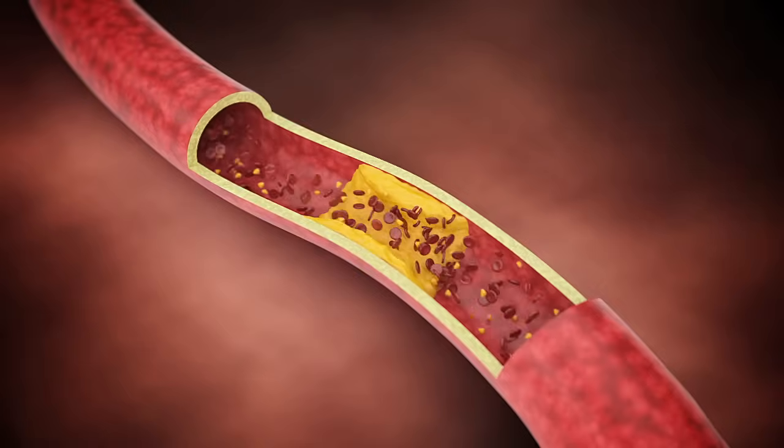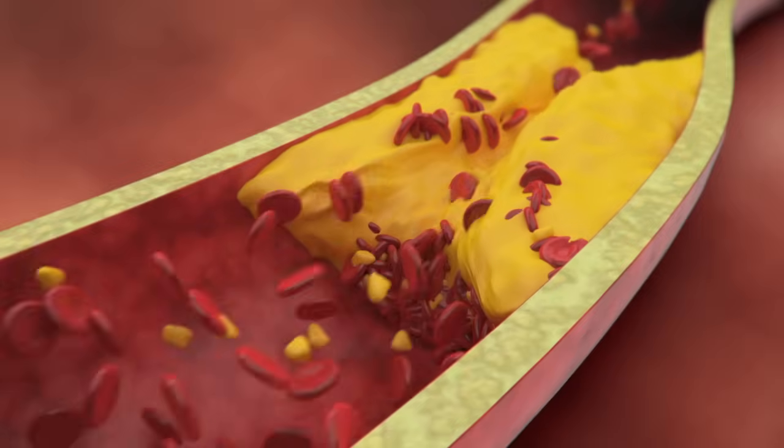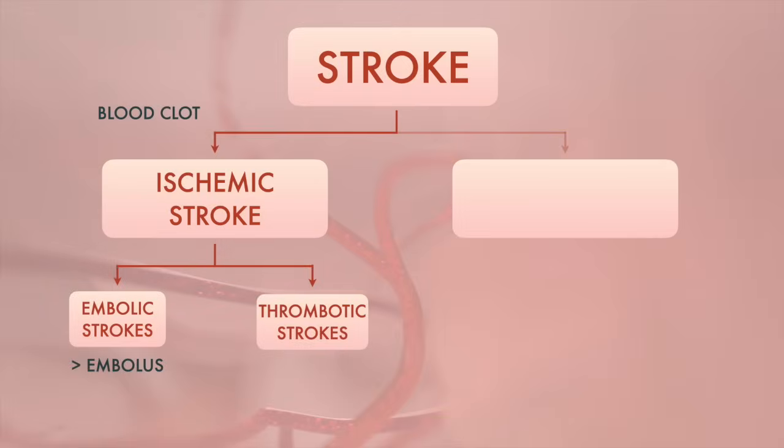Over time, these plaques can narrow the artery and prevent blood from passing through. The name thrombotic stroke comes from the word thrombus, which refers to a blood clot that forms within a blood vessel.